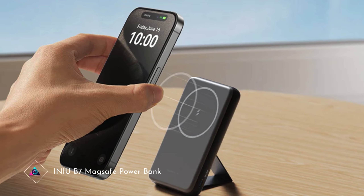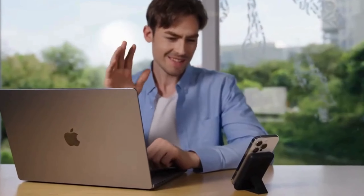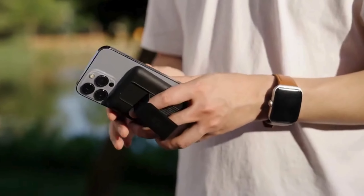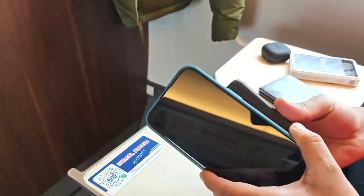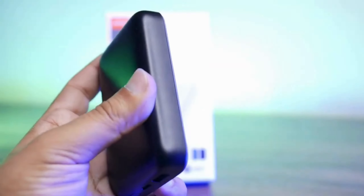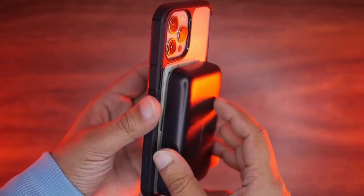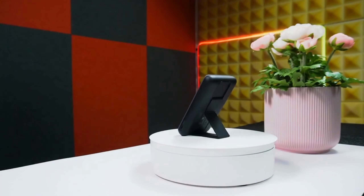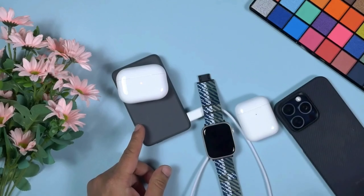INIU B7 MaxSafe Power Bank. The INIU B7 MaxSafe Power Bank sets a new standard for portable charging solutions. With its innovative MaxSafe compatibility, it effortlessly attaches to your smartphone for hassle-free charging on the go. Featuring a high-capacity battery, it delivers reliable power whenever and wherever you need it most. Its compact design makes it ideal for travel, while advanced safety features ensure worry-free charging. Say goodbye to low battery anxiety — the INIU B7 MaxSafe Power Bank is a must-have gadget for modern lifestyles.